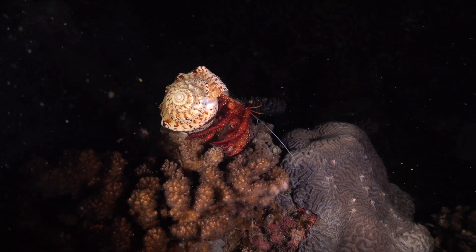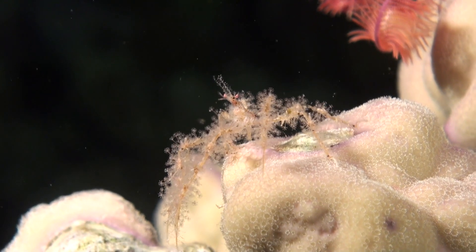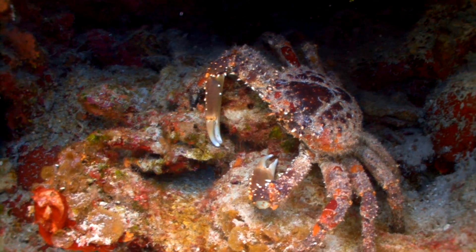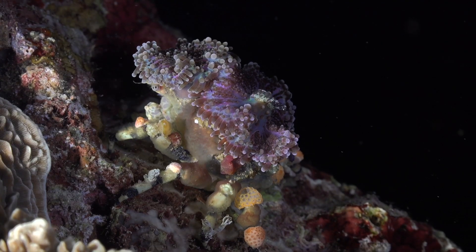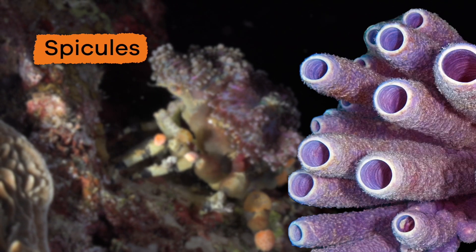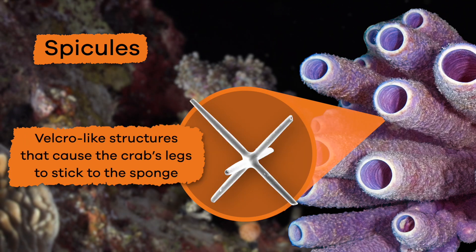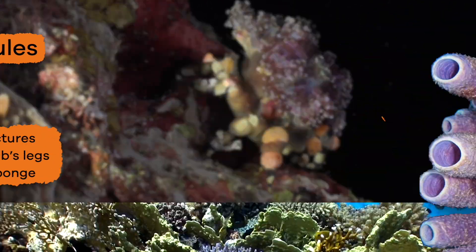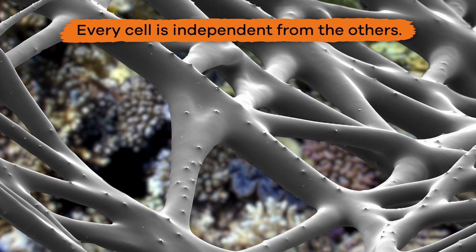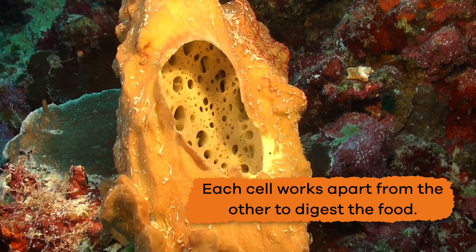Did you know there are carnivorous Porifera? Which means they only eat meat. Can you guess what their favorite food might be? It's crab! That is probably because crabs are the easiest for them to catch. When a crab scuttles over a sponge, the sponge can detect the crab with its spicules — velcro-like structures that cause the crab's legs to stick to the sponge. When Porifera eat, they do so with each cell, because they are all independent from one another. That means each cell works apart from the others to digest the food. Pretty wild!